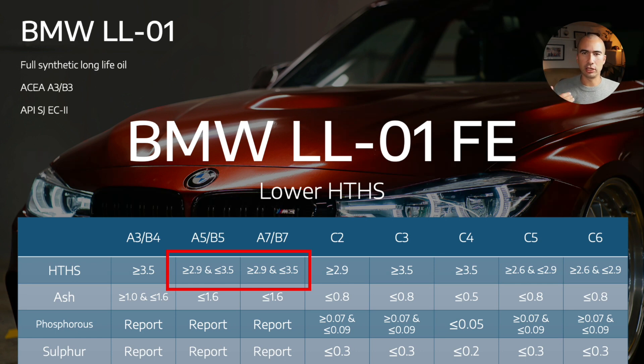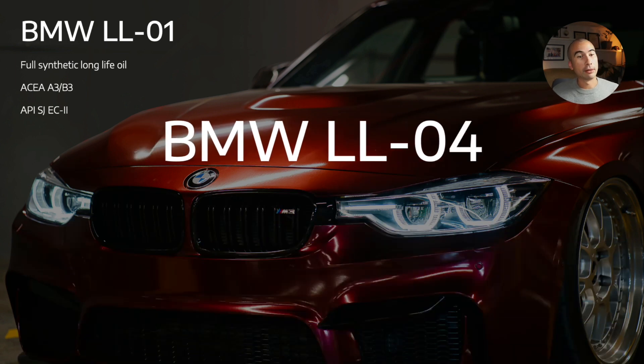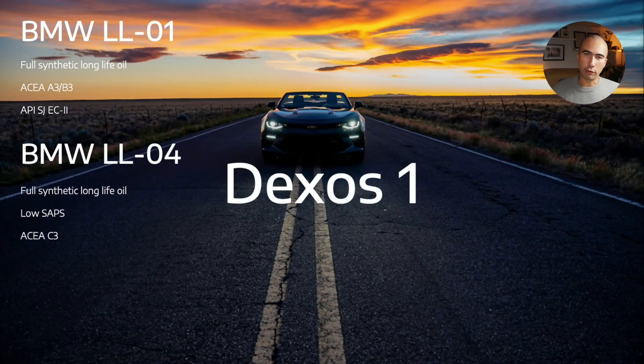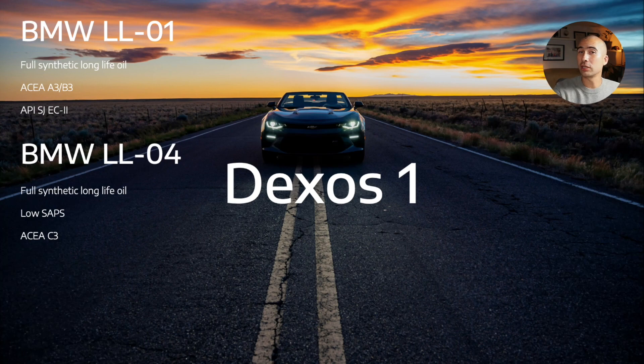For example, A5/B5 has an additional valve train wear test, and A7/B7 includes testing around turbo deposits as well as LSPI. BMW Longlife 01 FE doesn't require those additional tests but does have the lower HTHS viscosity. Now let's look at BMW LL04 — that's a full synthetic long-life oil with low SAPS, which in ACEA categories puts us in the C categories — C for catalyst friendly. BMW Longlife 04 is pretty straightforward.